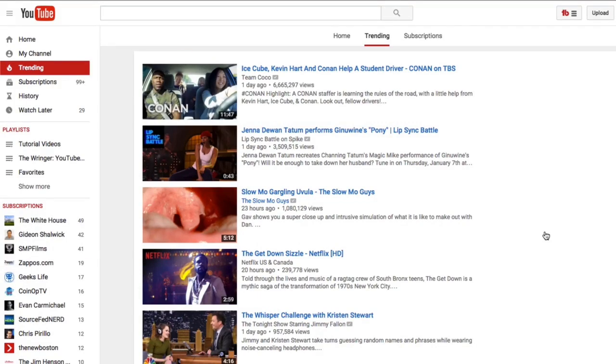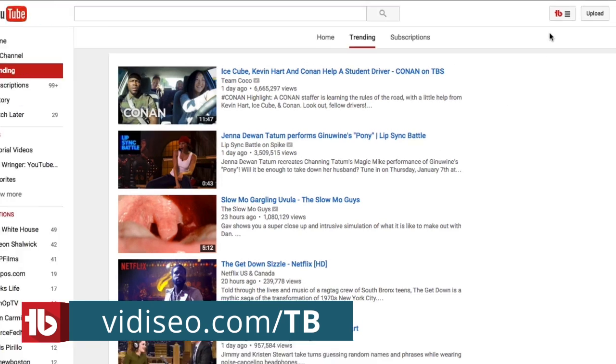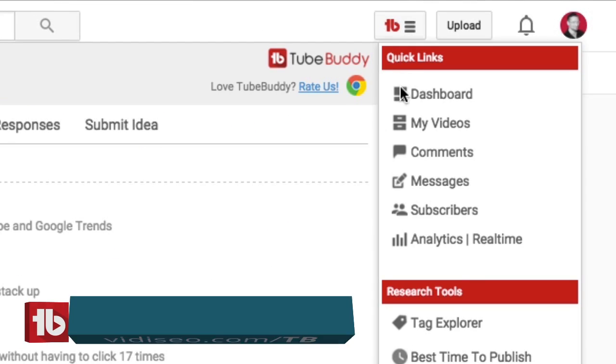Let me show you my screen. Here I am on my YouTube homepage, and to follow along, you'll need to have the free browser extension TubeBuddy installed. I put a link in the description below. Once you've installed the plugin, navigate to your video manager.